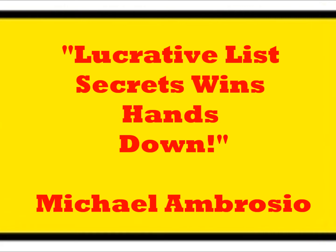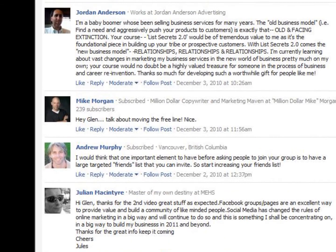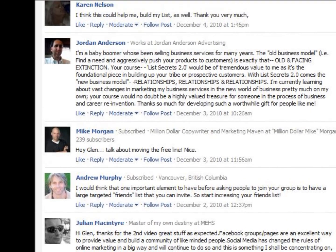"Lucrative List Secrets wins hands down" is a comment made on this course — that comes from Michael Lambrosio. "List building guidance from someone who builds profitable lists in his sleep, literally" is what Tim Brocklehurst has to say, and he's a very well known marketer. The list of accolades and testimonials goes on.